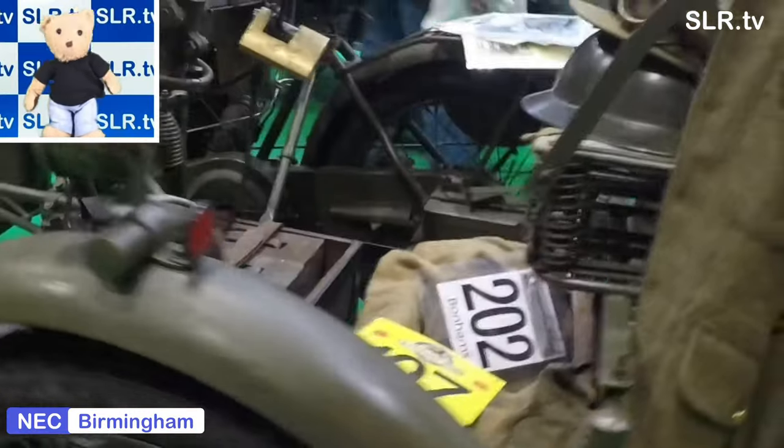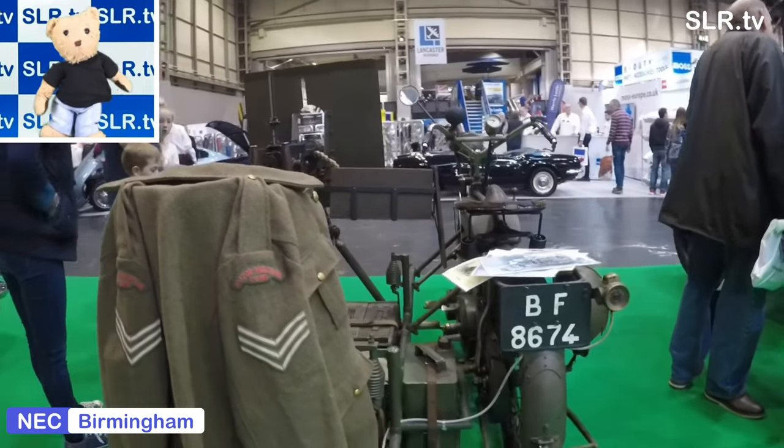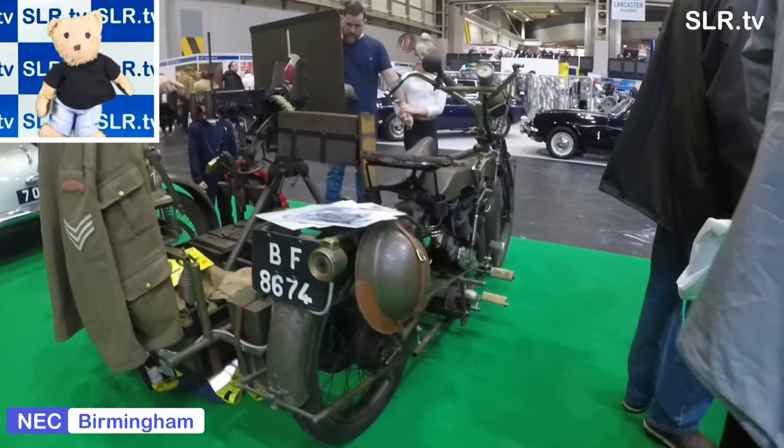The Classic Car Show is also held over Remembrance Sunday. So if you're ever at the show when the clock chimes 11, you'll note that everybody pays their respects to those who passed in the Great War, World War II, and many other campaigns.